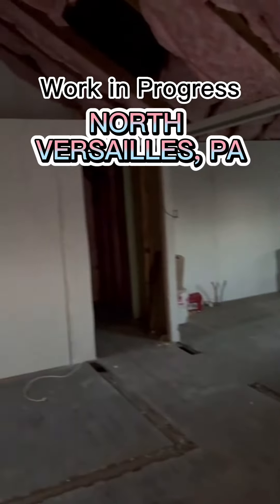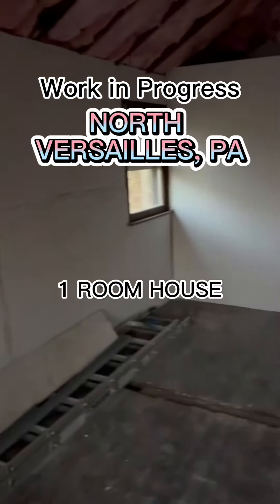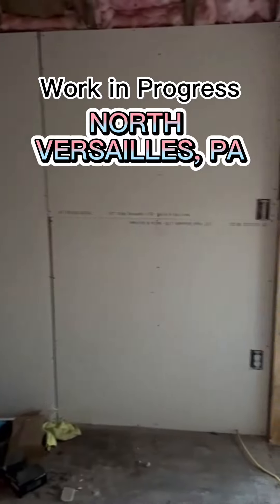Moving along in the renovation — this is going to be a cottage in North for sales. We are going to put it on Airbnb. Nice little small one-room house. Got it insulated, got the electric ran, got the plumbing ran.